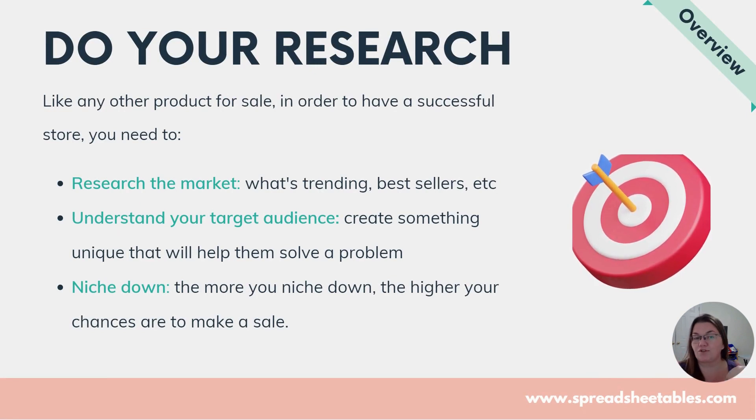So let's go into selling your spreadsheet. If you want to sell spreadsheets, it's treated like any other product or business — you have to research your market, see what's trending, what the best sellers are. I have a Facebook group and I'm going to be opening a membership where I'll teach you how to track best sellers and what's trending. That will help you understand your target audience. You have to create something unique to help your audience solve a problem, and then niche down — the more you niche down, the higher your chances of making a sale.